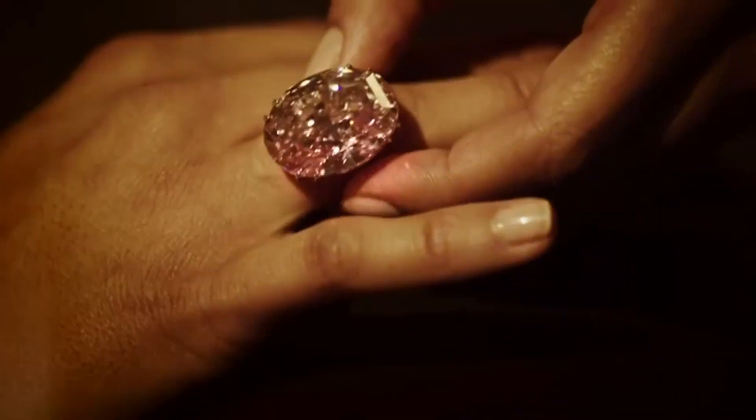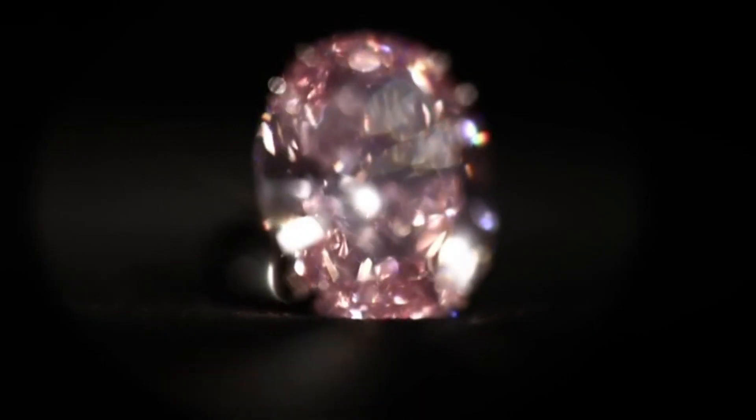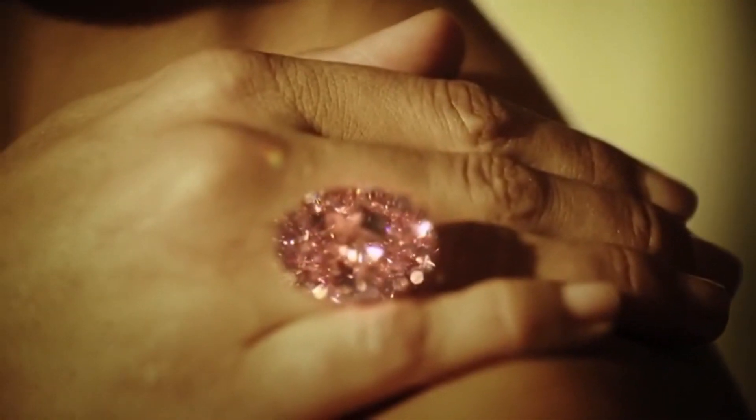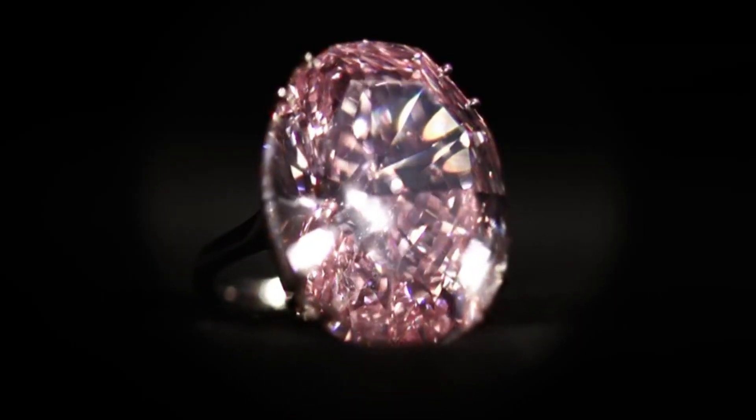A true masterpiece, the Pink Star Diamond is the epitome of luxury and sophistication. In 2017, the Pink Star Diamond made headlines when it was sold for an astounding $71.2 million at a Sotheby's auction in Hong Kong.